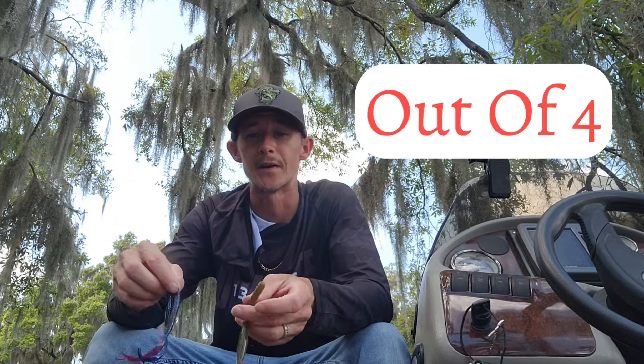The color I would say is most important out of the three — first one being white. White works really well. It imitates a shad really well. So I would say white would be the first one.